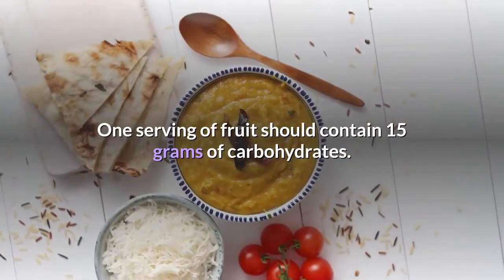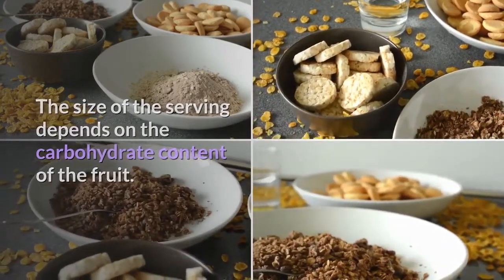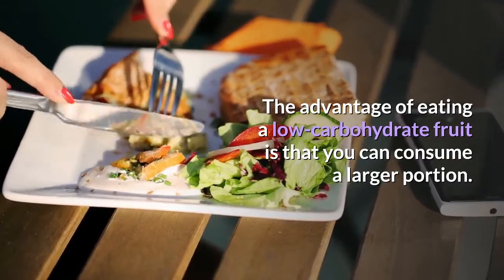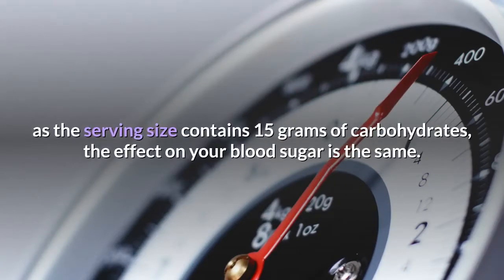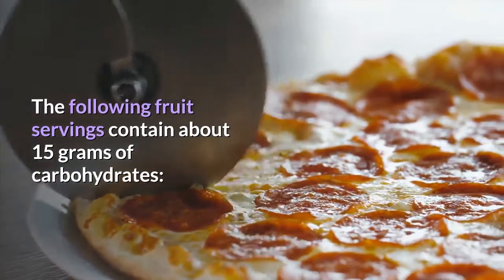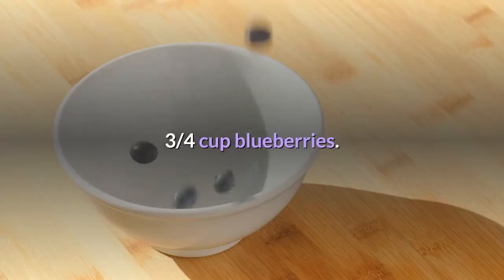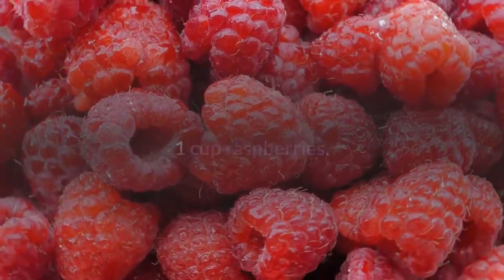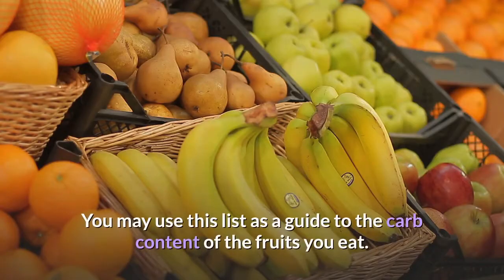One serving of fruit should contain 15 grams of carbohydrates; the serving size depends on the carbohydrate content of the fruit. Whether you eat a low-carb or high-carb fruit, as long as the serving contains 15 grams of carbohydrates, the effect on blood sugar is the same. The following fruit servings contain about 15 grams of carbohydrates: one-half medium apple or banana, one cup blackberries, three-quarters cup blueberries, one cup raspberries, one and a quarter cup whole strawberries, and one cup cubed cantaloupe or honeydew melon. Use this list as a guide to the carb content of the fruits you eat.